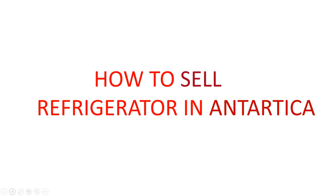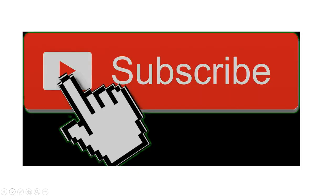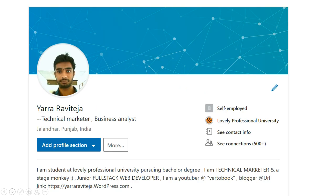Hello everybody, welcome to today's session on how to sell a refrigerator in Antarctica. If you're coming for the first time, please subscribe and like it. Before going to the actual talk, I want to say three things. First, generally marketers say a lot of bullshit — if you don't agree with what I'm saying, you can criticize me in the comment section below. Second, I'm Yara Ravitasia, a growth marketer.